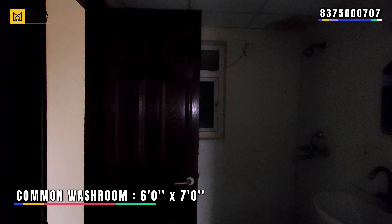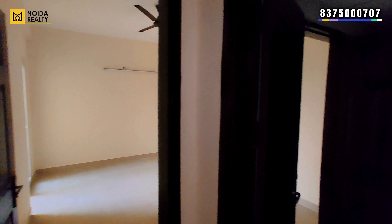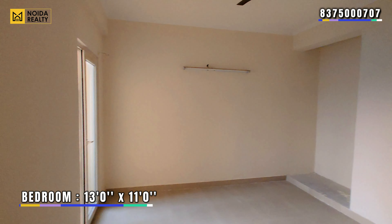This is the common washroom, with dimensions of 6 by 7 feet. Moving further to the final bedroom, which has dimensions of 13 by 11 feet.